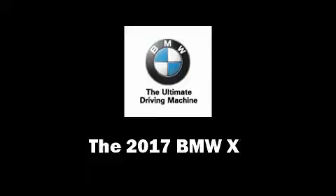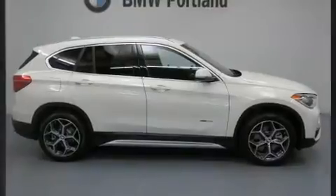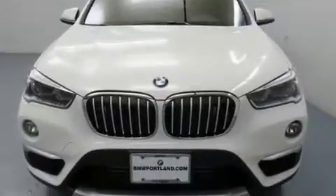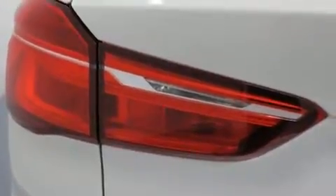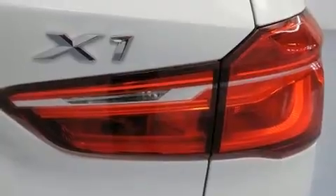You can expect a lot in the 2017 BMW X1. It features an automatic transmission, all-wheel drive, and a two-liter four-cylinder engine. Turbocharger technology provides forced air induction, enhancing performance while preserving fuel economy.